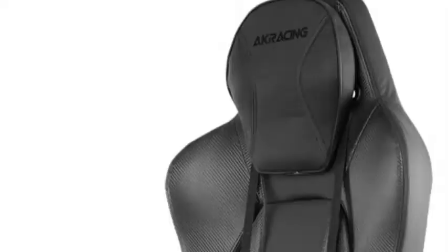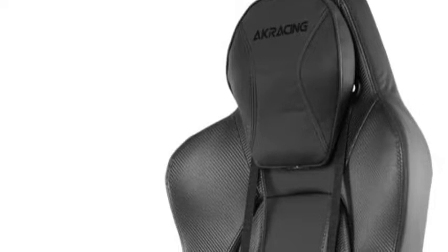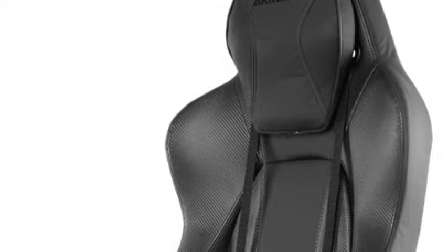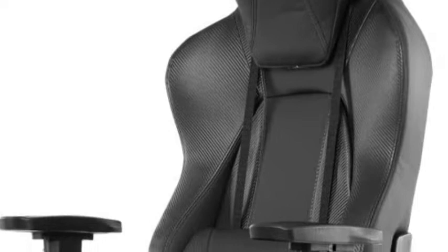Starting at number one, the AK Racing Office Series Obsidian Ergonomic Computer Chair. Our team picked this chair from AK Racing as a top choice for the best chairs for long hours of sitting. The design is quite minimalist and sober. The make is sturdy and incorporates all state-of-the-art materials and technology, making it functional and durable. The chair also reclines completely into a makeshift bed, giving you the luxury to relax or quickly take a nap between long work sessions.